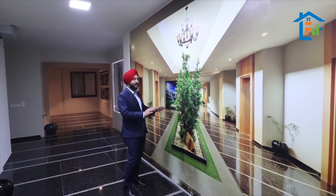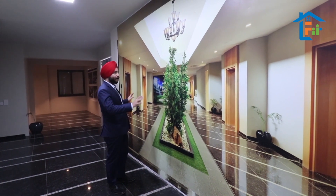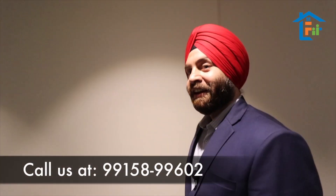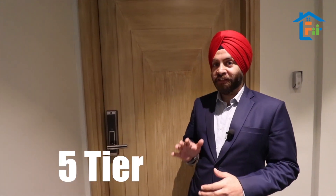We are giving a green area on the first floor, with four lifts and four flats on a single floor. I am going to take you to the region's biggest and most luxurious flat.